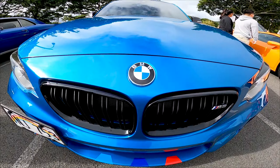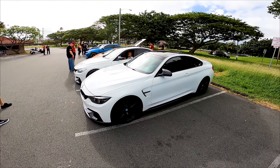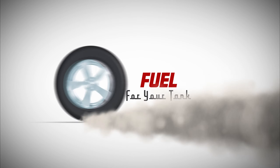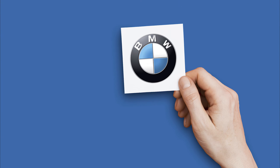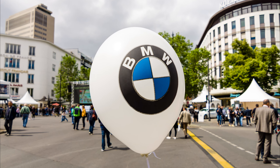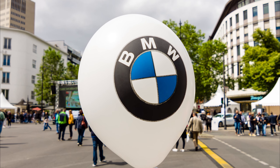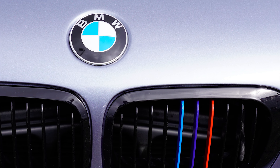With so many BMWs here at Cars and Coffee, we thought we'd give you some factoids about the company and their cars. It's the checkered emblem everyone knows — BMW — but there are a few lesser known facts about this German automobile, motorcycle, and engine manufacturing company started in 1916.